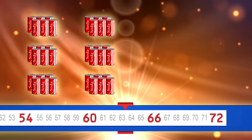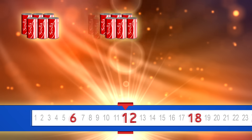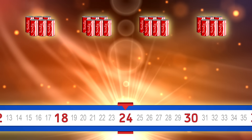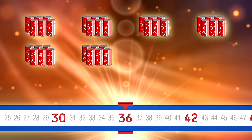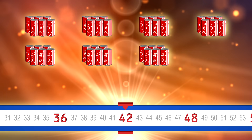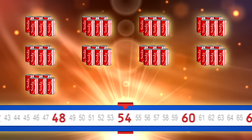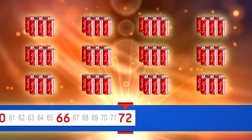Go a little faster. 6, 12, 18, 24, 30, 36, 42, 48, 54, 60, 66, 72.